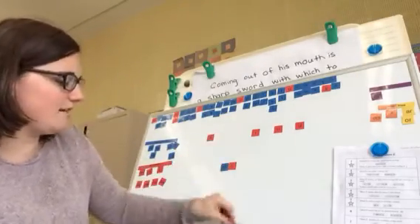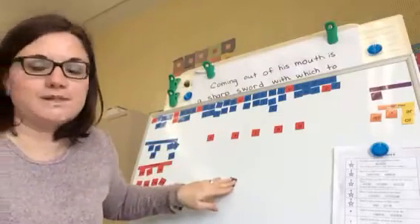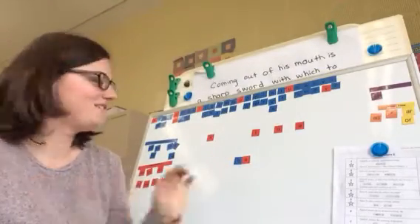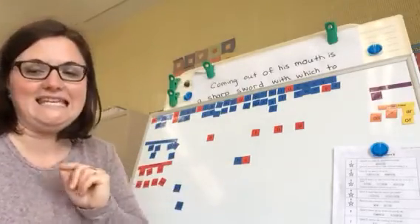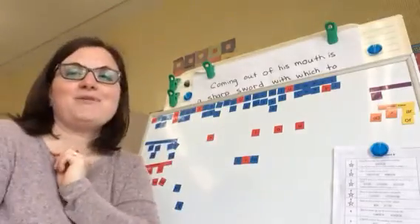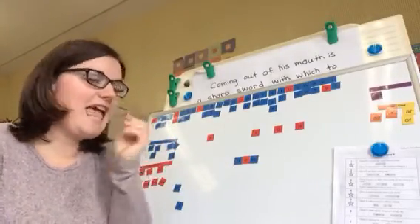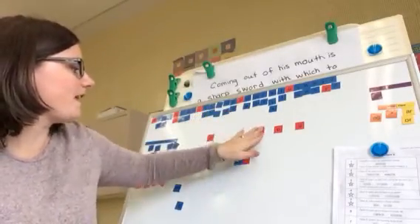So I'm going to build a word and you tell me if it is open or closed. Is that open or closed? He. It's open — there's nothing after it, so it's going to say E. He. This one? You said closed. You're right. The M closes it in, so it's going to say E. H-E-M. Hem. Like I'm going to hem your pants.